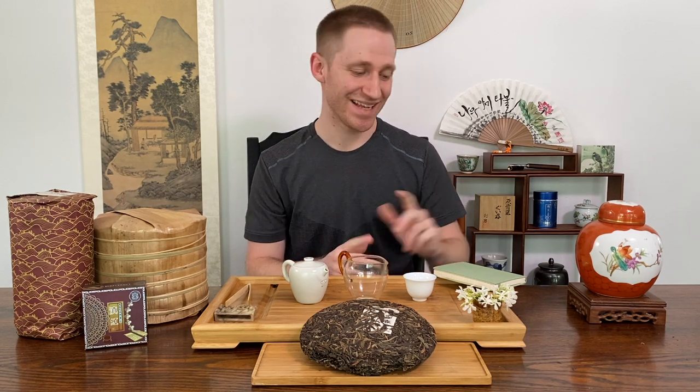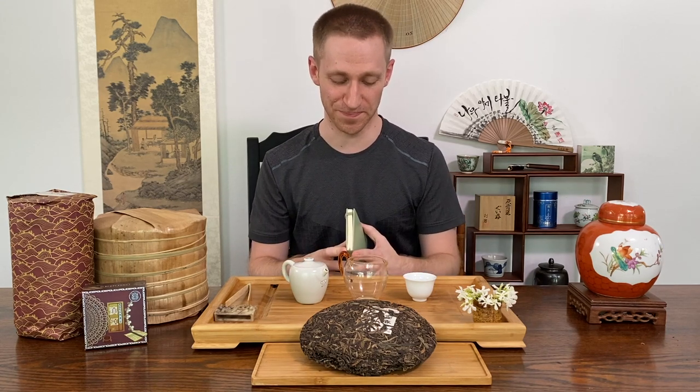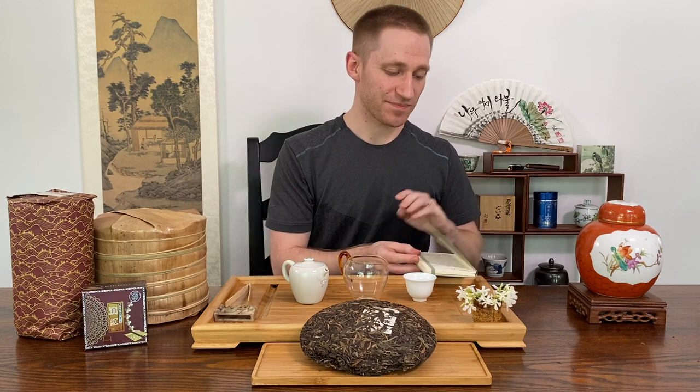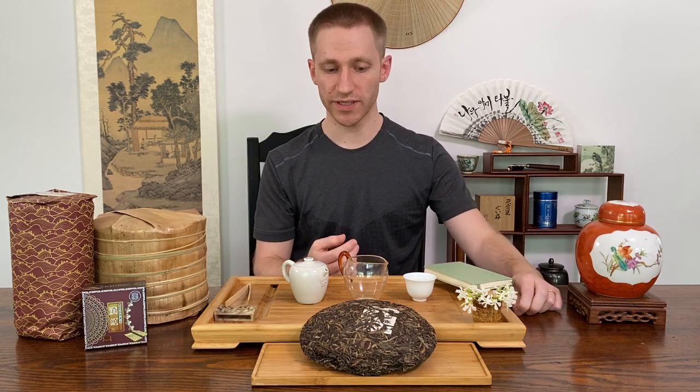Hello everyone, welcome to another video in the How to Puerh series. Today we'll be talking about a little bit of a controversial subject, and that is fake puerh. What is it? How do you identify it? Why is it different? Why is it such a big problem? I think fake can be a little bit of a misleading word and terminology.